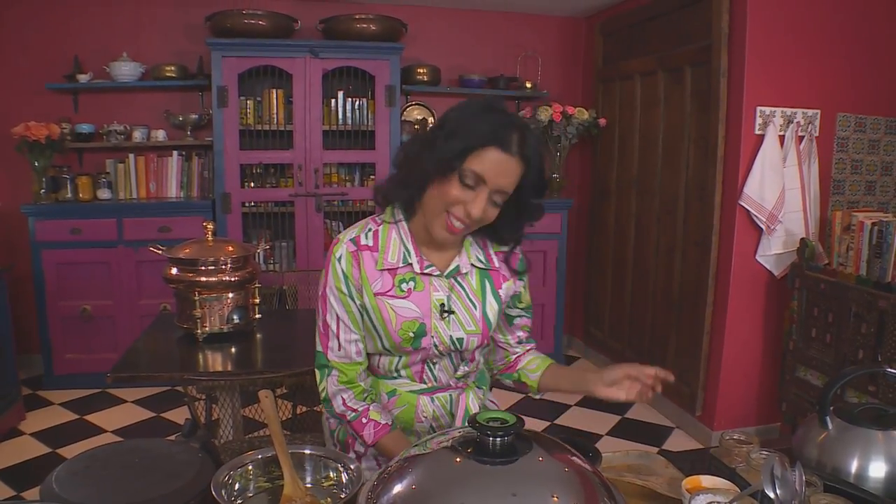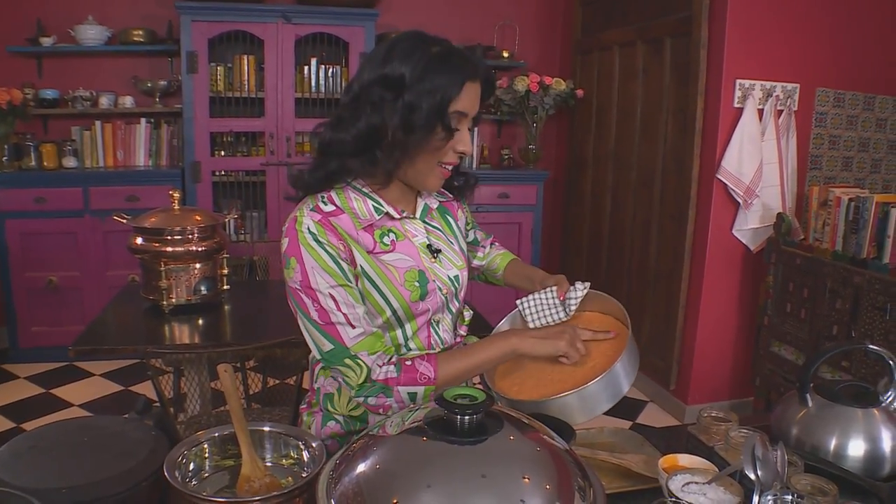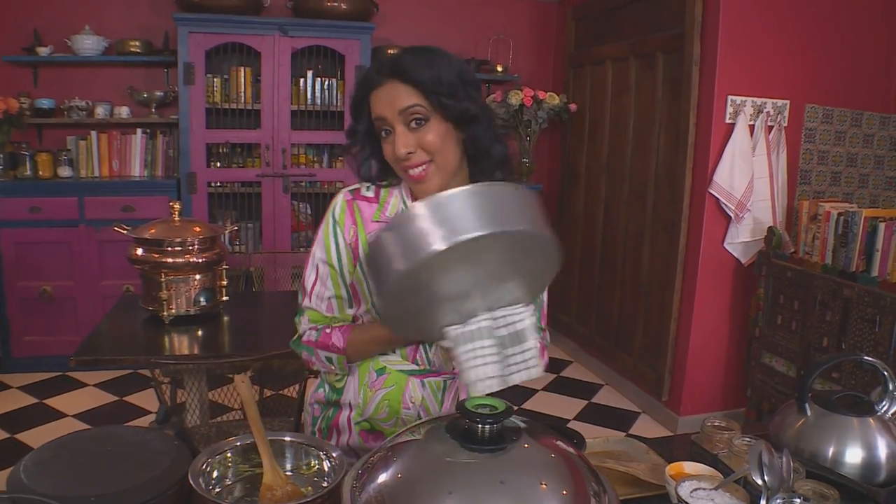The cake should be ready — let's take a look. It is ready, and it smells absolutely heavenly, like lemony cake with vanilla. If you're not sure about the cake, just test it with your finger — if you press down it should always spring back. Let's leave the cake to cool.